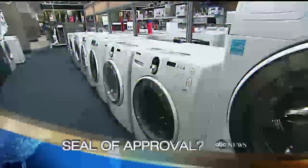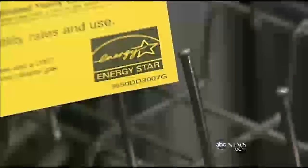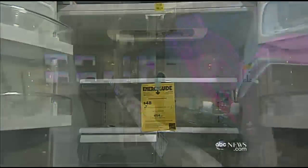But look what happened when federal investigators put the system to the test. Here's Elizabeth Leamy. When you see the Energy Star seal on a product, you think you're saving energy and money. But now the reputation of the 18-year-old program has come into question. The American public has a right to know what the program is and isn't at this point — and right now, for many of the products, it's a self-certification process.